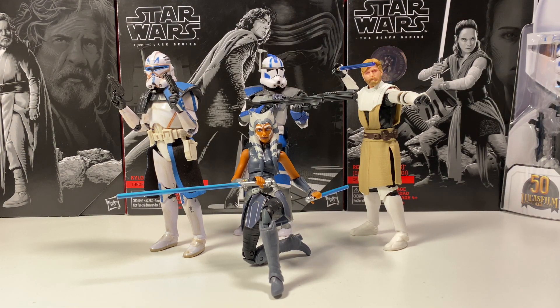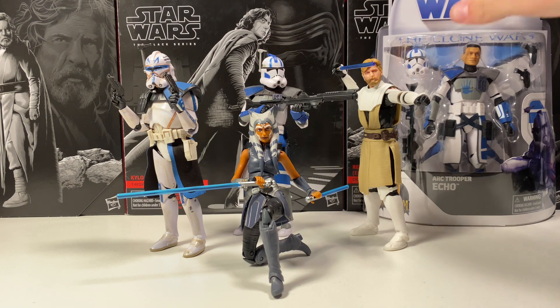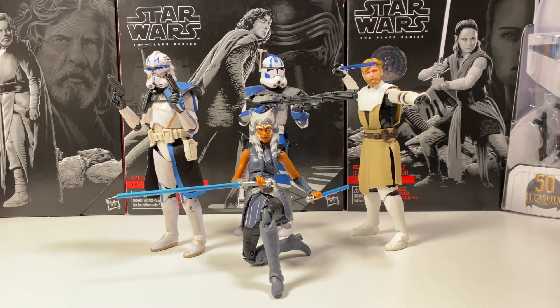I also managed to get an extra Black Series Echo, and that one will be at 5,000 subs. It is a little ways away, but I just wanted to announce it. You do have to be subscribed to the channel to enter both giveaways, so make sure you are subbed.